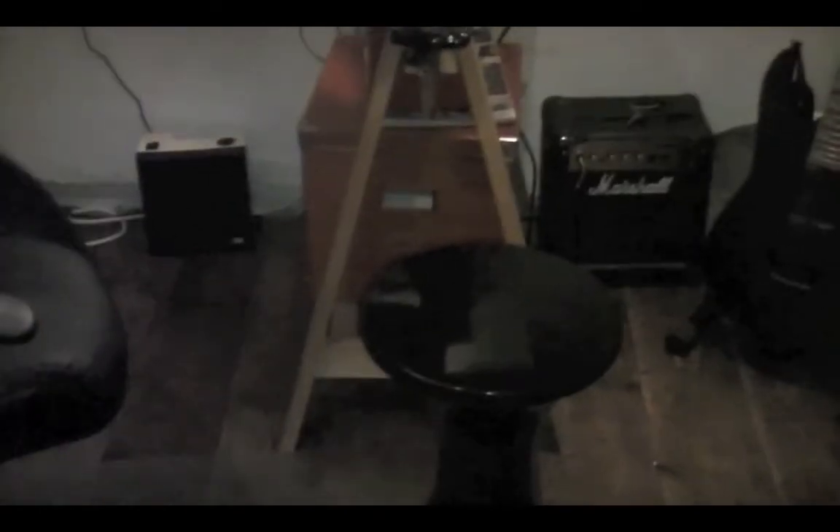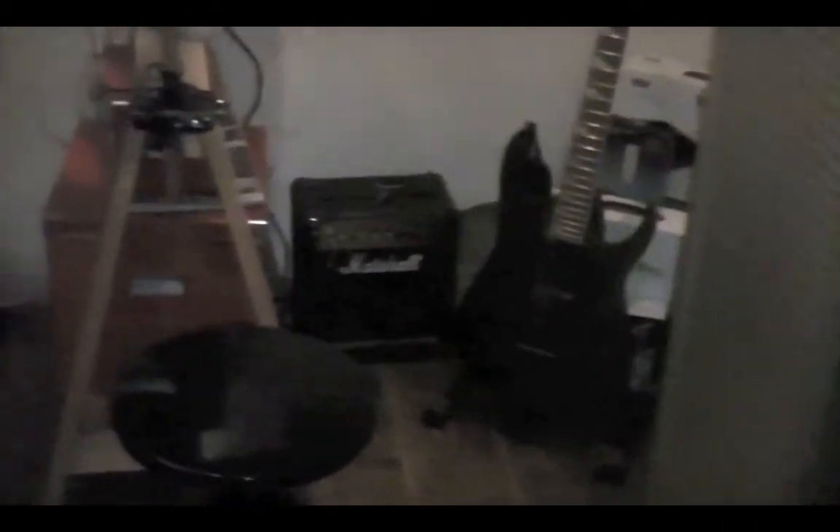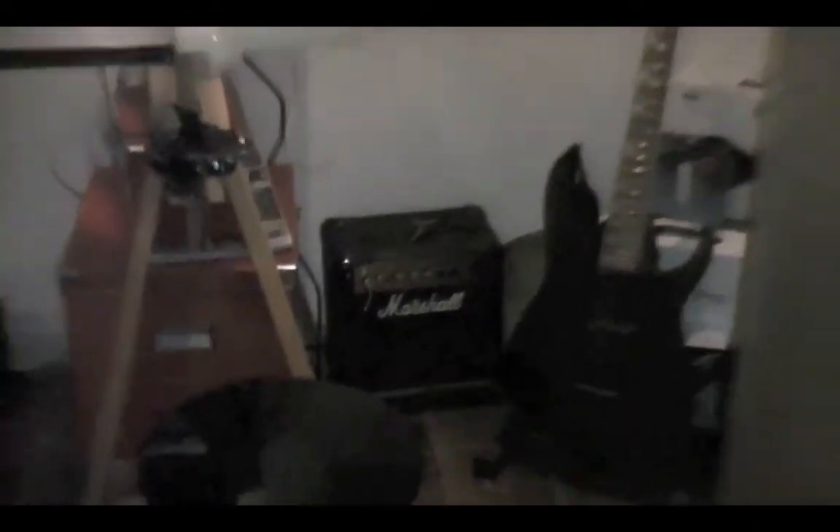Down here is another little stool, which is useful if I've got a friend around. Here's my guitar — Ibanez RG series — and a mini Marshall amp down there.